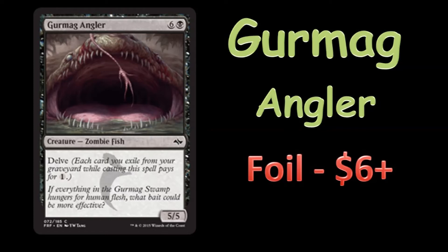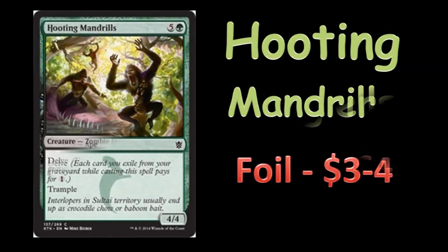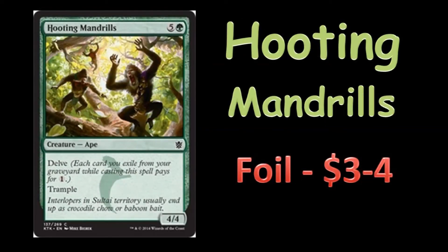The other card I want to take a look at is Hooting Mandrills. Hooting Mandrills showed up in the first place deck — the Temur Delver deck by Jordan Boisvert — at the SCG Open, the Modern Top 8. He played four Hooting Mandrills in his deck. The Temur Delver deck is playing a list very similar to one that I really wanted to do some playtesting with. I had it down on paper but never got around to it. His deck's a little different than mine — I wanted to play a Sultai version; he's playing a Temur version.